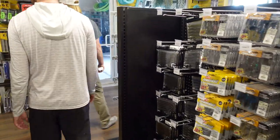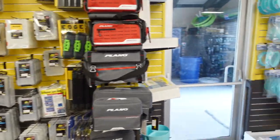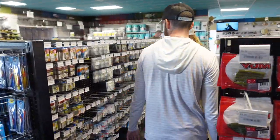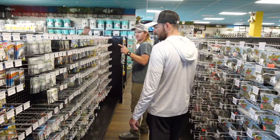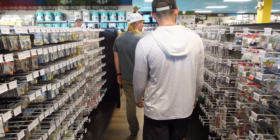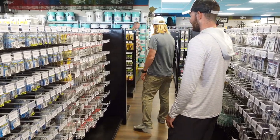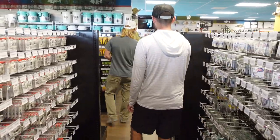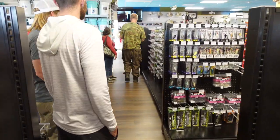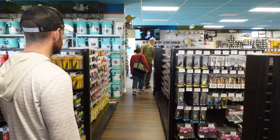We've got quite a bit of selection on tackle storage. There's more soft plastics — Bass Assassin — and terminal tackle with light hooks: Owner, Gamakatsu, BKK, VMC, Mustad, Eagle Claw, and Trokar. Got it all, basically. As we get over here we'll get into more of our jigs — swim jigs, different flipping jigs, several different brands.